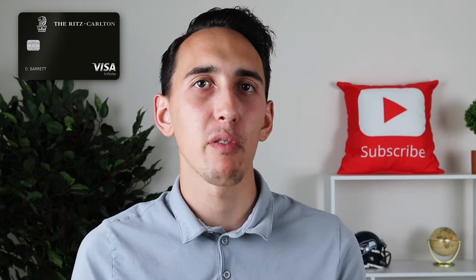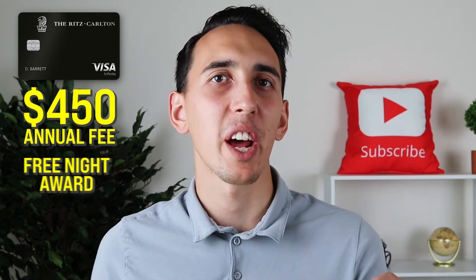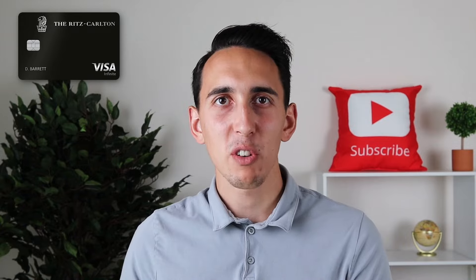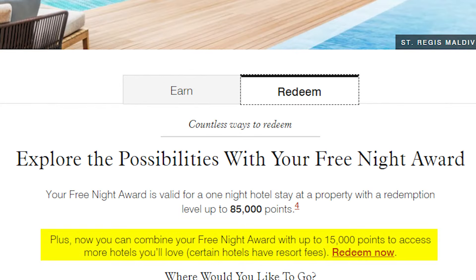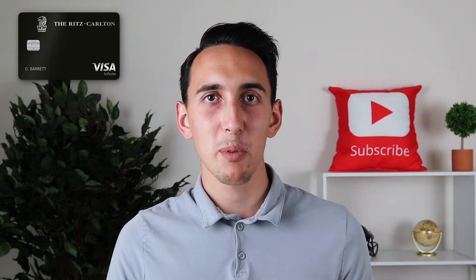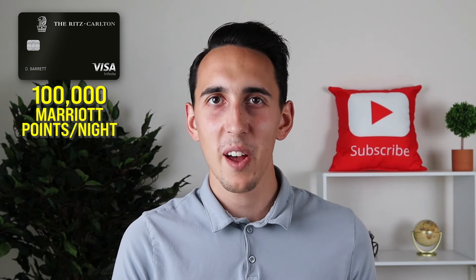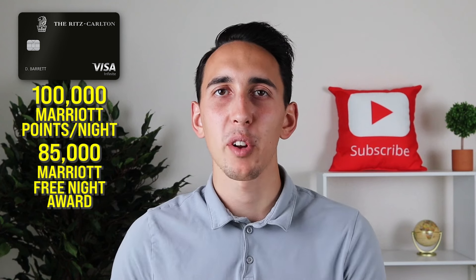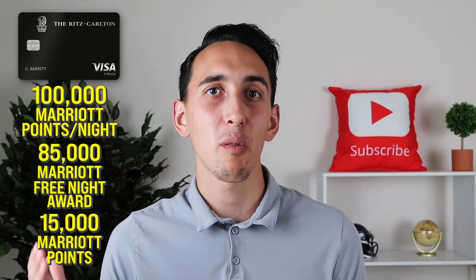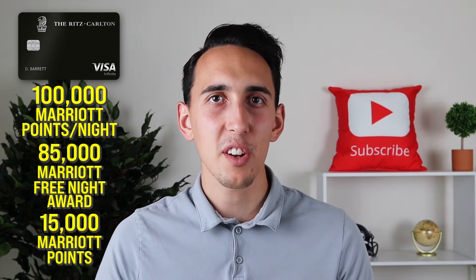The best benefit on the Chase Ritz-Carlton that can by itself make up for that $450 annual fee is going to be the free night award. Every year on the Chase Ritz-Carlton card, you're going to get a free night award valued up to 85,000 Marriott points. Marriott also has a top-off feature, which allows you to add another 15,000 Marriott points on top of that free night award. So basically, you can book a Marriott property worth up to 100,000 Marriott points per night, which puts a really high percentage of Marriott properties into the range that you'd be able to book.